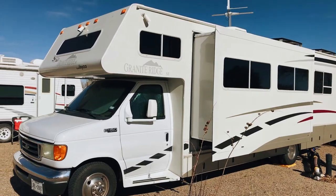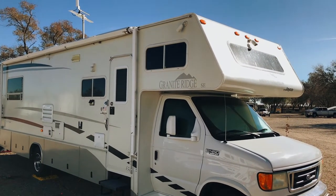Let's go take a tour of the RV and the upgrades we did. Our rig is a 2004 Jayco Granite Ridge 3100SS.